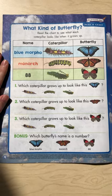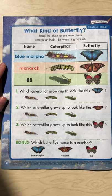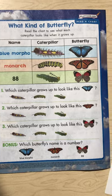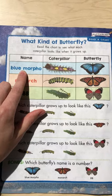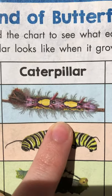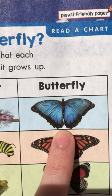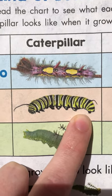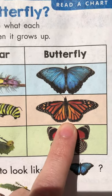Now on the back page, it says: what kind of butterfly? You guys have a job on this page — you're going to help me figure out which caterpillar belongs to which butterfly. So first things first, we're going to look at our chart right here. At the top, we have the blue morpho butterfly. Here's what he looks like as a caterpillar — he's pretty crazy looking. And then he turns into this beautiful blue butterfly. The next one is the monarch butterfly. This is what he looks like when he's a caterpillar — he's got green and black and white stripes. And then he turns into this orange and black butterfly, the monarch.